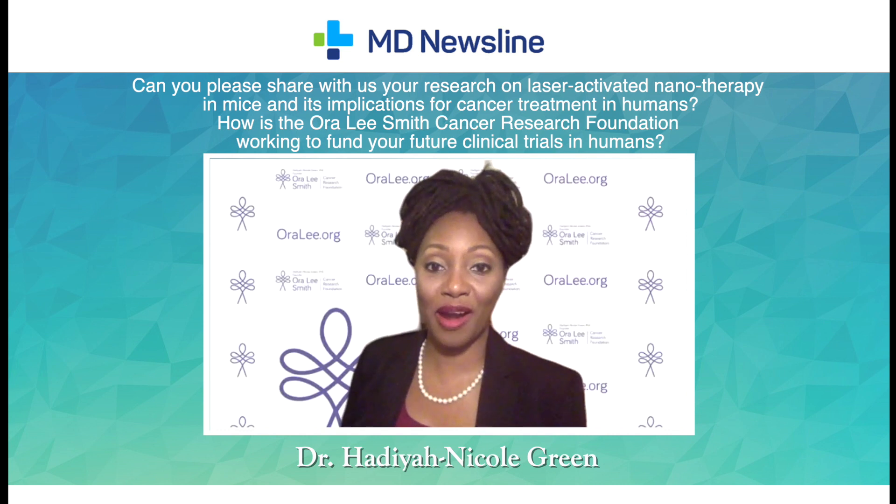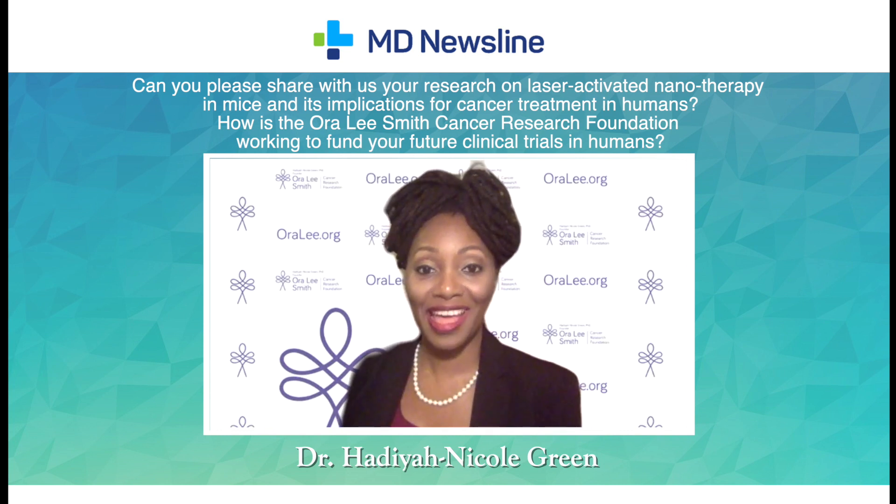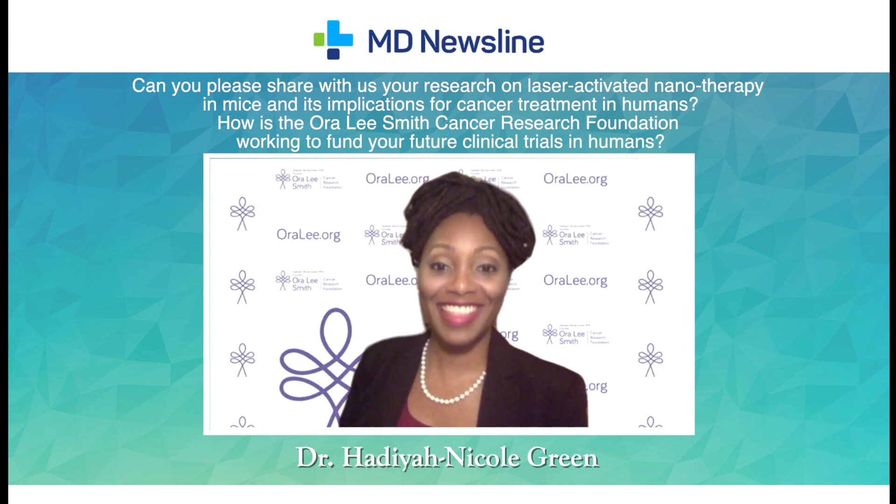The innovative part about this technology is the plasmon resonance absorption that happens with the absorption wavelength of the nanoparticles and the emission wavelength of the laser. When the laser excites the nanoparticles, it causes rapid oscillations that happen so fast that the nanoparticles heat up and provide a thermal injury to whatever it's touching.